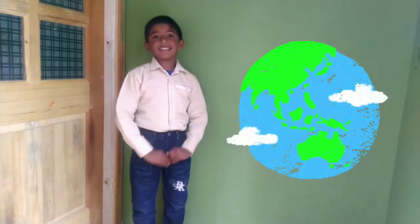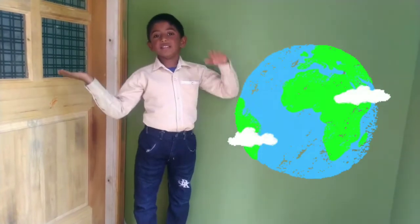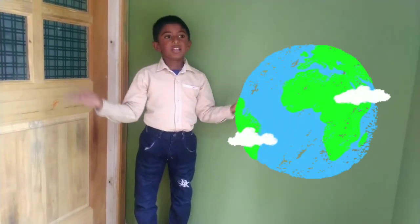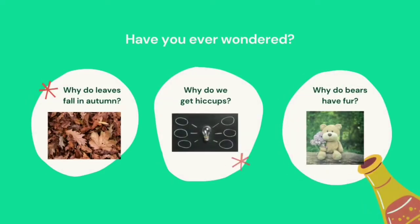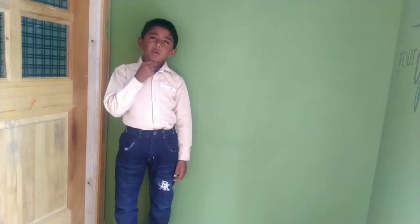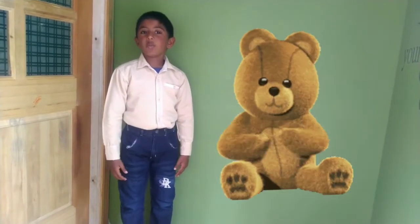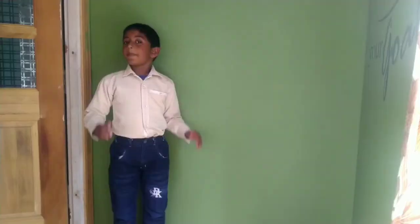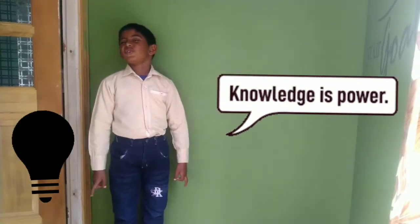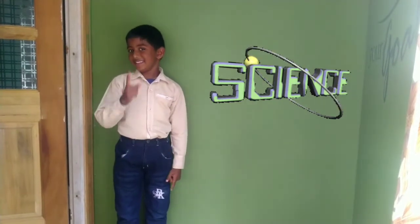Science is the study of the world around us, which has a systematic and logical explanation for everything that is happening around us. Have you ever wondered things like: why do leaves fall in autumn, or why do we get hiccups, or why do bears have fur? People have knowledgeable answers to these curious questions, and that is science.